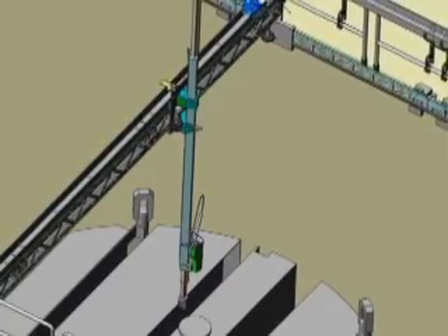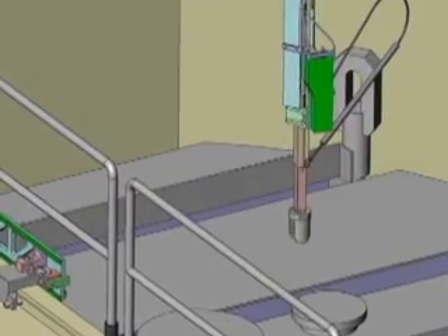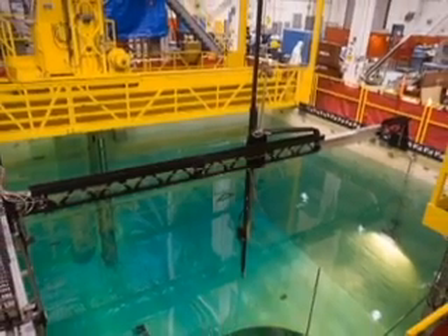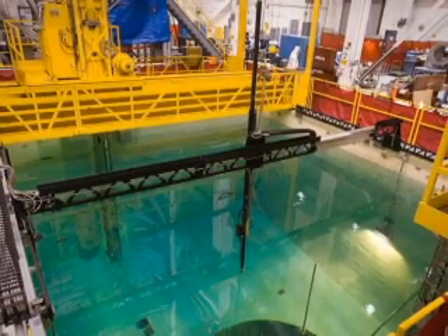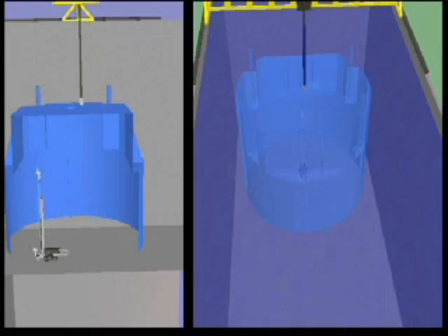The new way uses remote-controlled rail and trolley systems operated from outside the containment area. Not only is the platform inside the containment area less crowded, inspectors are exposed to less radiation. And remote-controlled underwater crawlers provide much higher quality pictures of the inside of the dryer.